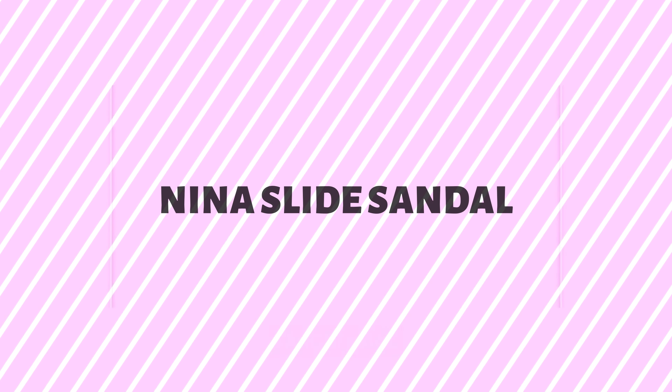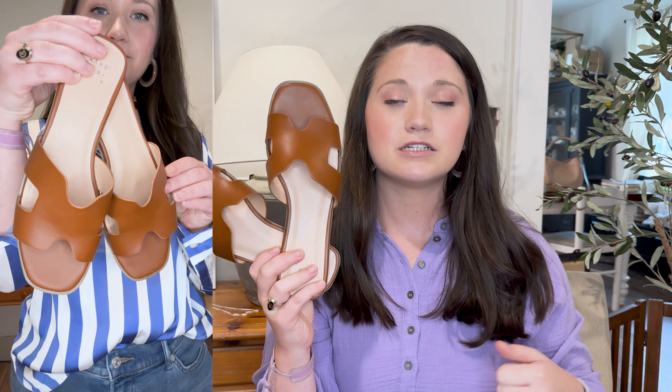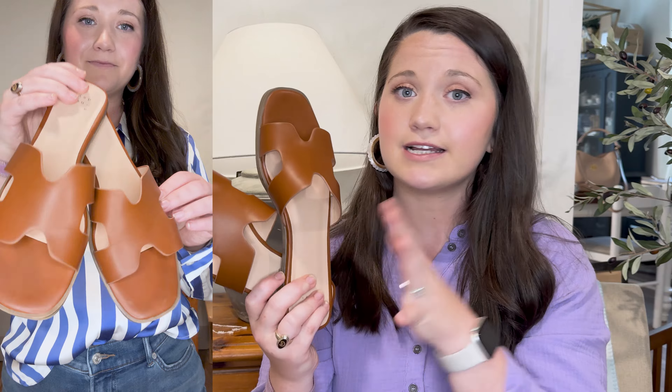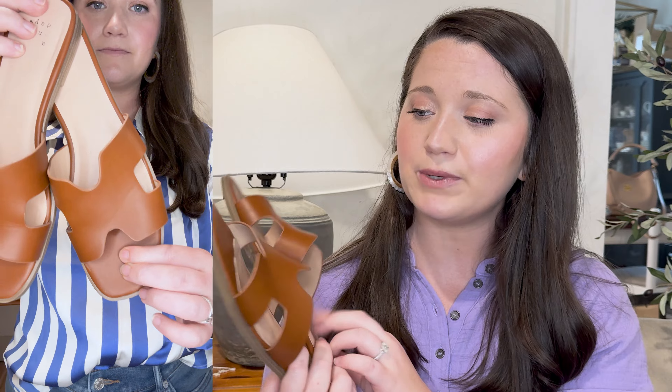First up are these sandals — they are Hermès dupes. If you don't know Hermès, it's like the crème de la crème of brands and they sell sandals just like this that are beyond expensive. I got these for $20 at Target. I love the brown — I don't really have just a brown leather sandal, so I thought these were very cute. They're very comfortable; I wore them to church today, standing up and down, and had no issues.